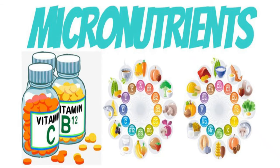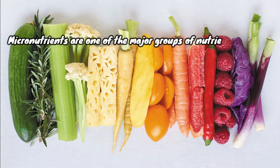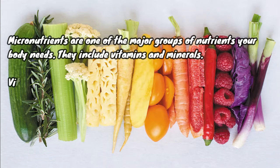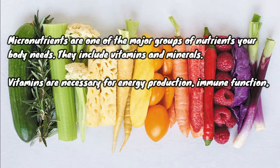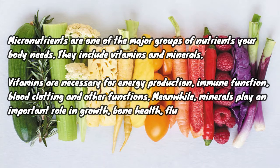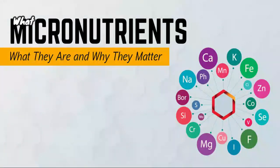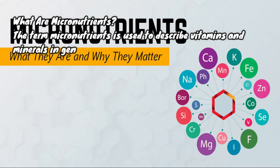Today's topic: micronutrients. Micronutrients are one of the major groups of nutrients your body needs. They include vitamins and minerals. Vitamins are necessary for energy production, immune function, blood clotting, and other functions. Meanwhile, minerals play an important role in growth, bone health, fluid balance, and several other processes.